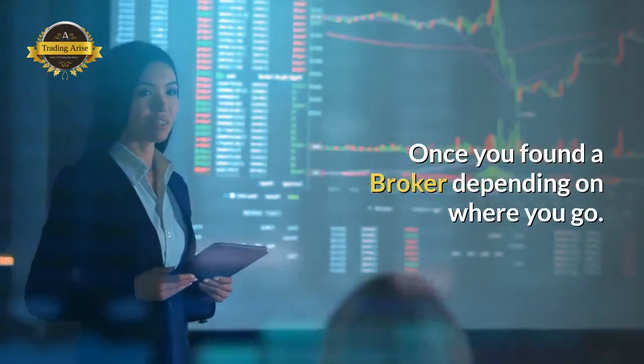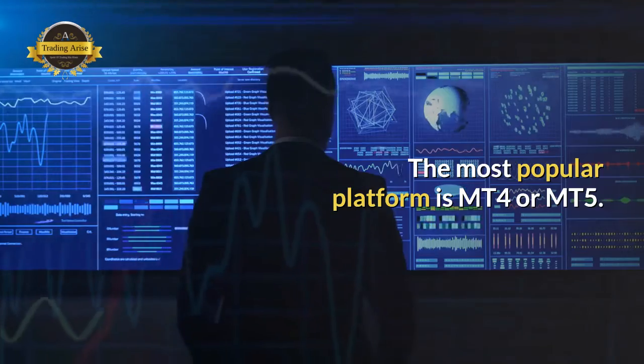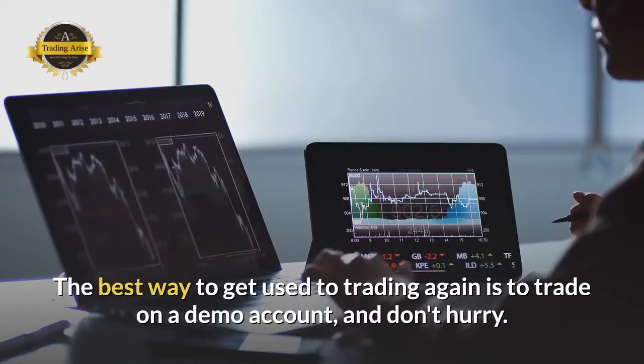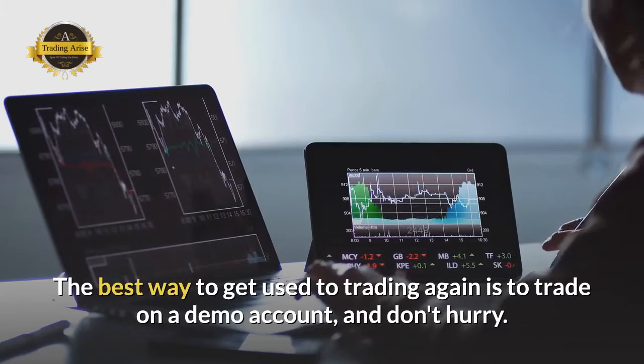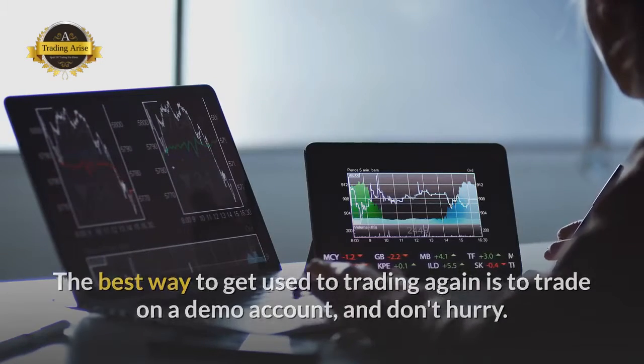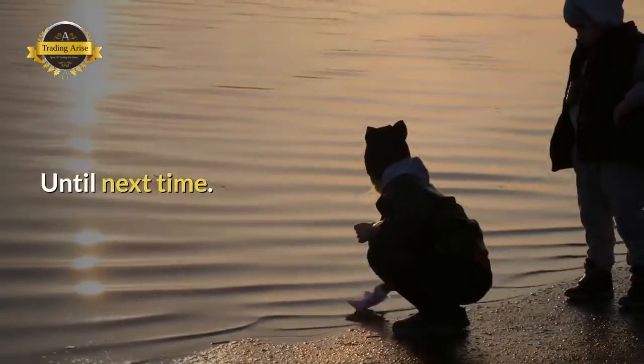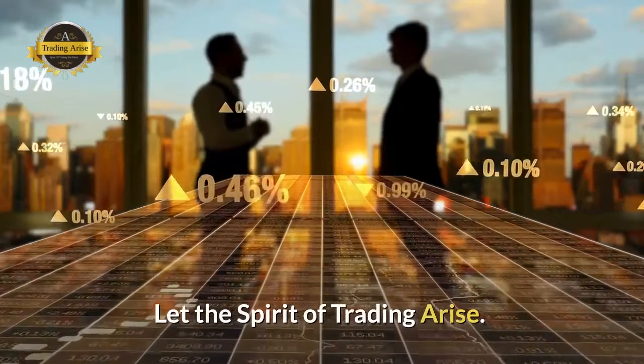Once you've found a broker, depending on where you go, the most popular platform is MT4 or MT5. The best way to get used to trading is to trade on a demo account. Don't hurry — get comfortable trading demo first for several months. Until next time, let the spirit of trading arise.